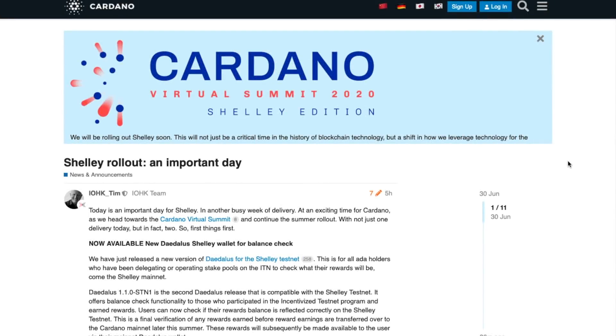Welcome back everyone, my name is Pretesh here with Kaizen Crypto bringing you another video. I've got quite a bit to share with you all. Some exciting news: if you have been staking and delegating over the course of the incentivized testnet, today you will be able to verify using a new version of Daedalus for the Shelley testnet that you have actually received those rewards, so that you will be ready to receive them when we see Shelley live on mainnet.